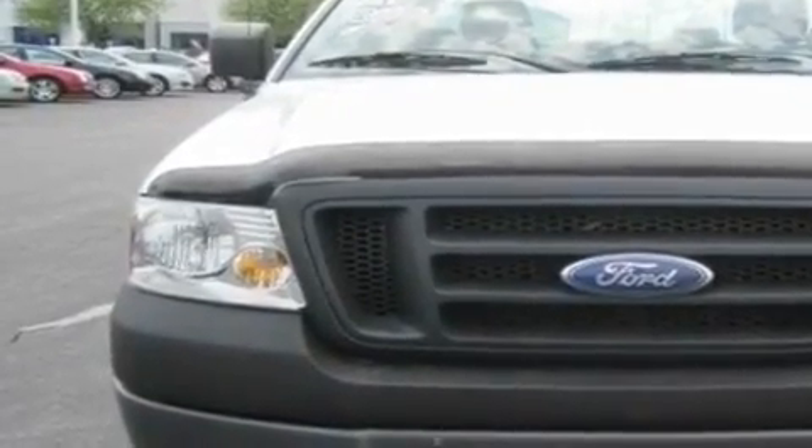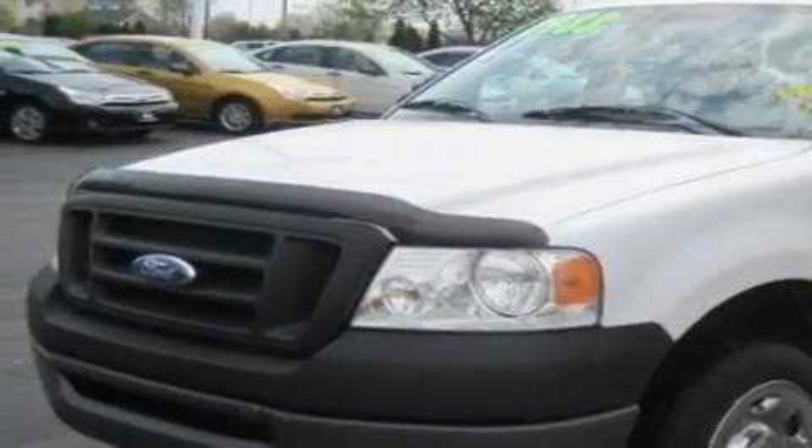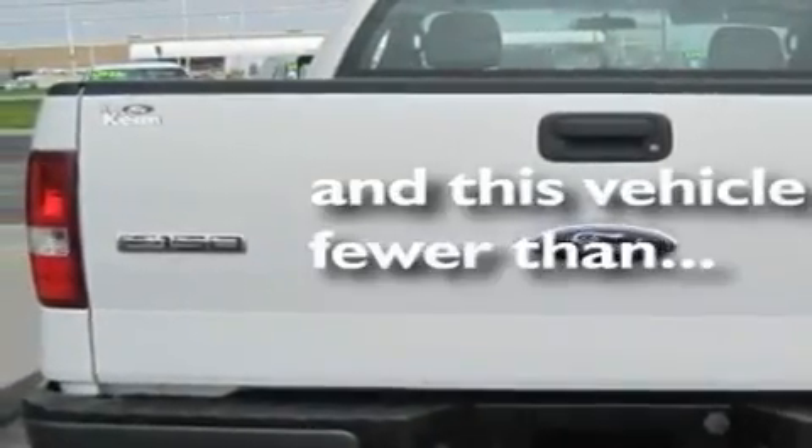This truck has an automatic transmission and a six-cylinder engine. Its top features include air conditioning, a CD player, a trailer hitch receiver, a bed liner, a passenger-side vanity mirror, a passenger-side airbag, and this vehicle has less than 51,000 miles.